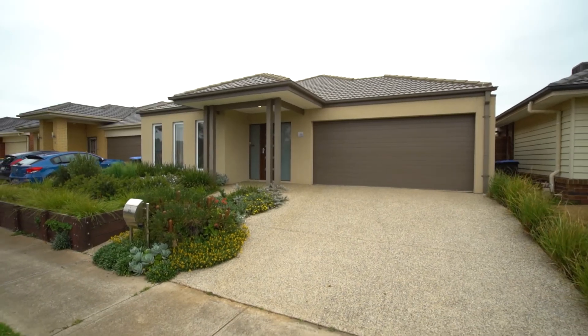Thank you for taking the video tour. If you can see this property being your next family home, please contact me to organise your inspection. Thank you.